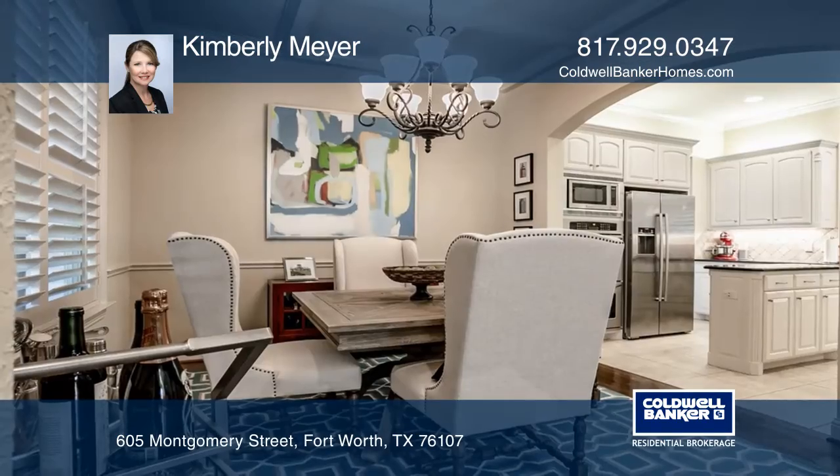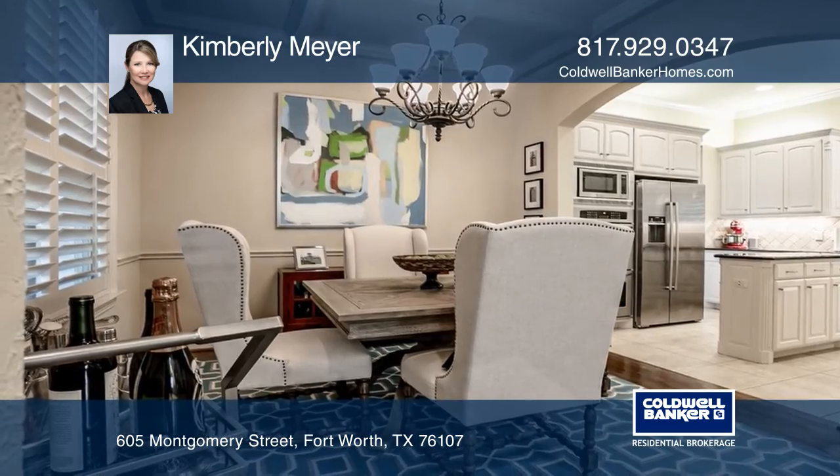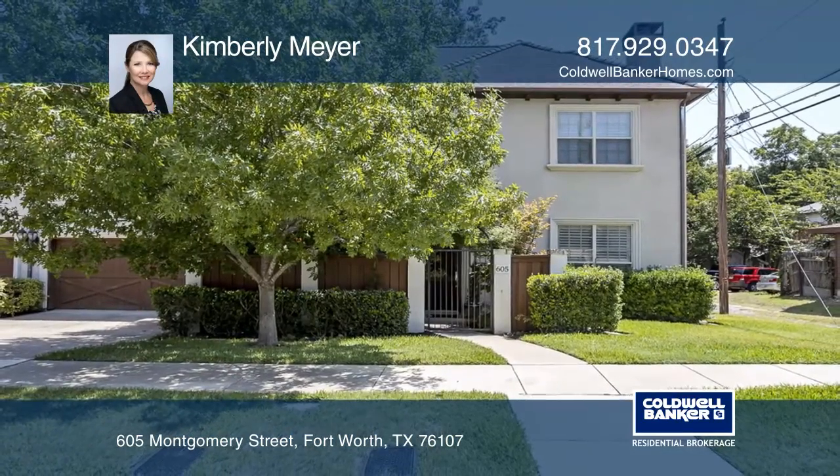The home is complete with high-end finishes, hardwood floors, plantation shutters, and plenty of storage. This beautiful home is a must-see. See it yourself by scheduling a tour with Kimberly Meyer.